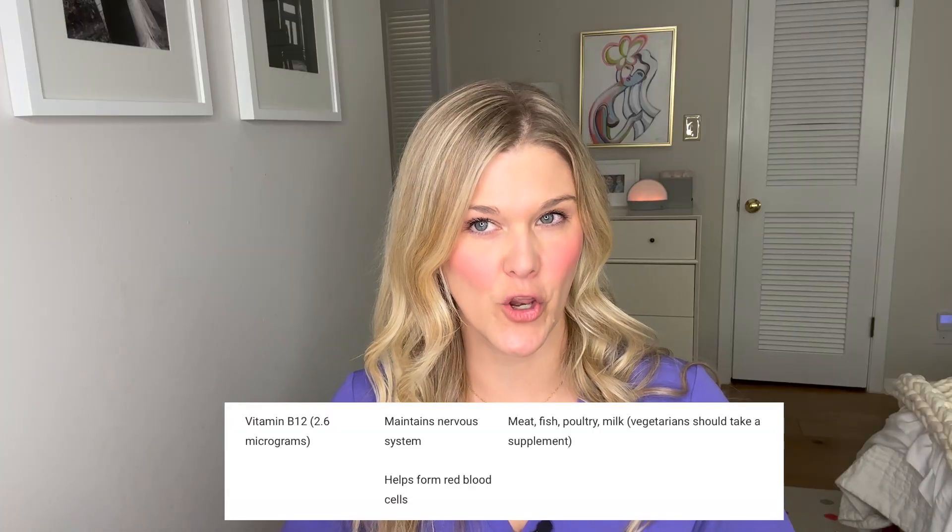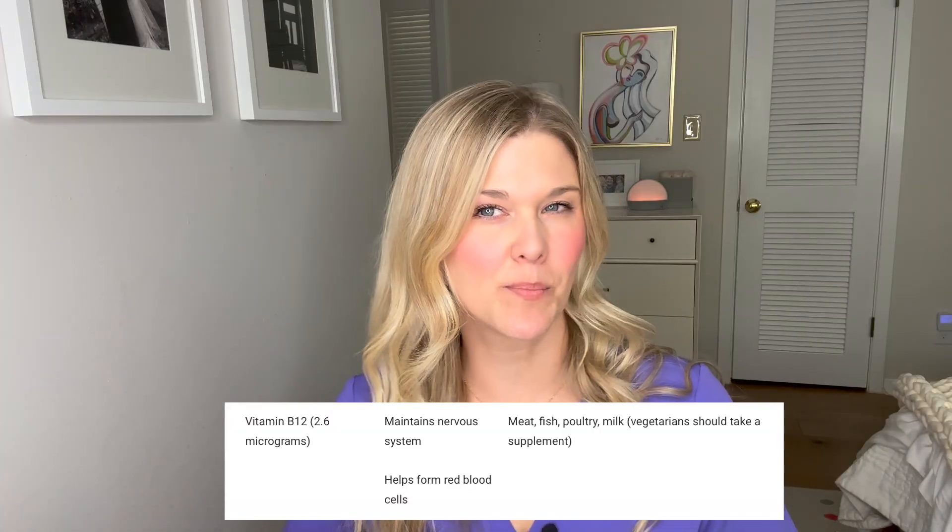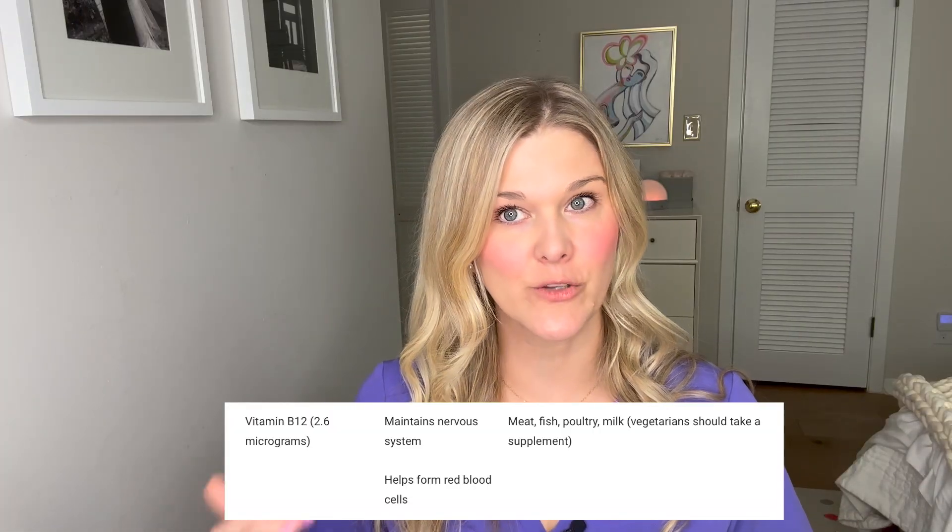Another nutrient that's really important is vitamin B12. Vitamin B12 is very important for the nervous system and for red blood cell formation. If you have vitamin B12 deficiency, you can get peripheral neuropathy — loss of sensation in your hands and feet — and also a certain type of anemia. B12 is found in a lot of animal-based products like meat, poultry, and fish. If you are a vegan or a vegetarian, you should definitely take more B12 — at least three micrograms.